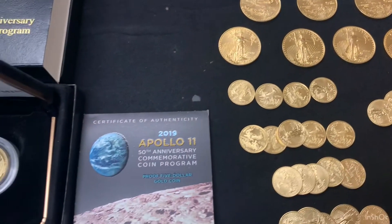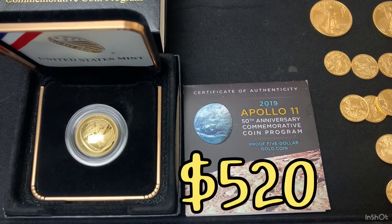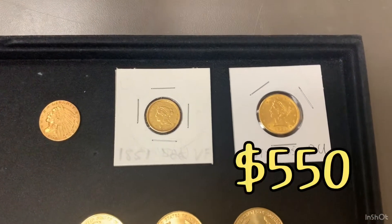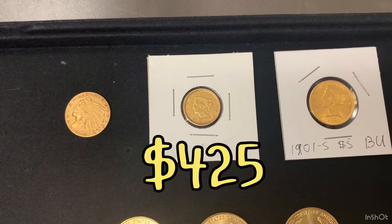I have 1 commemorative 2019 Apollo gold coin at $520. I have a 1901-S $5 gold Liberty head at $550. Then an 1851 $2.50 gold Liberty head at $425.